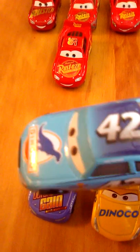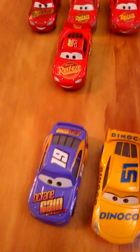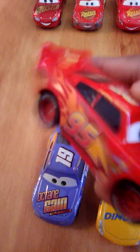Here is Kyle Weathers, the 42, the seeder of the King, or Mr. King as I used to call him when I was younger. He's number 42 Dinoco. He's pretty much disrespected by Tex.